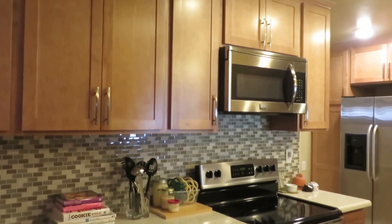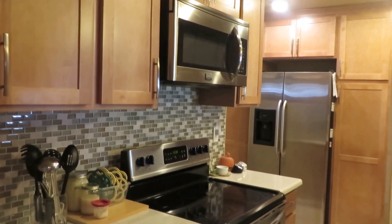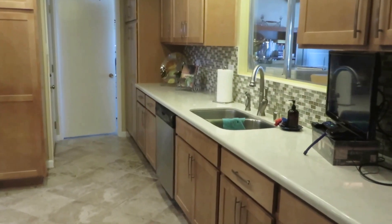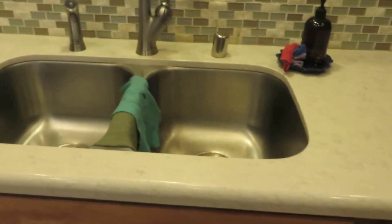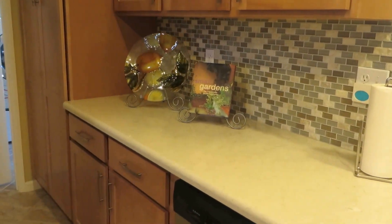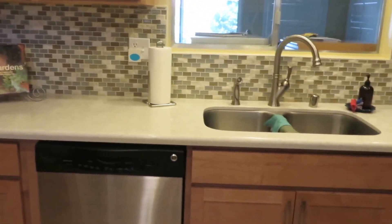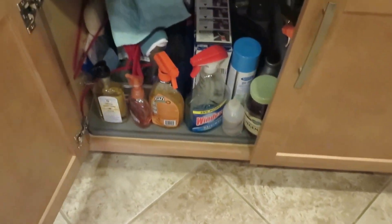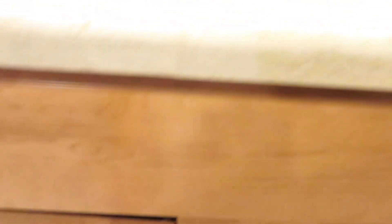They have a promotion called 'Buy More Save More,' and they also had a 10% off summer special discount, so we took advantage of that. There were also freebies — when we purchased this quartz countertop, which I love, we got the sink for free. Because we bought a certain amount of cabinets, we also got some pull-out trays on some of the pantries and a rubber mat that goes under the sink, which can hold up to a gallon of water in case you have a leak.